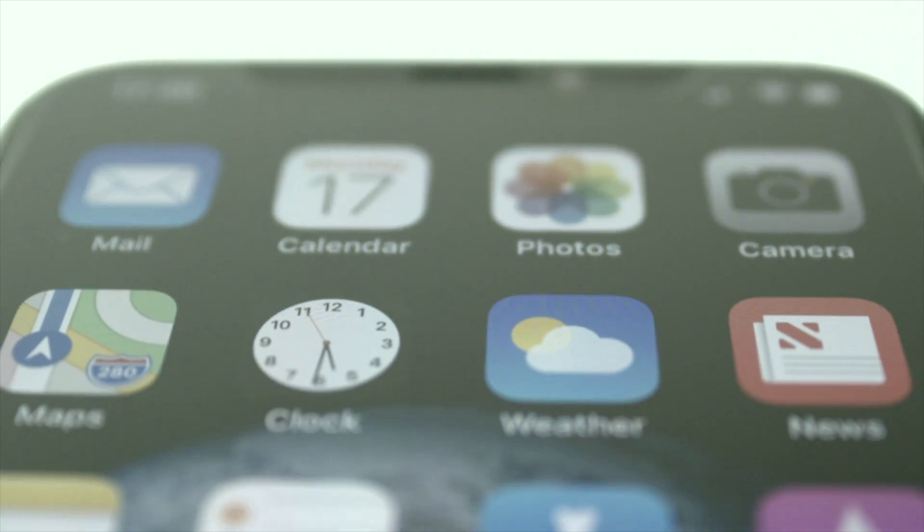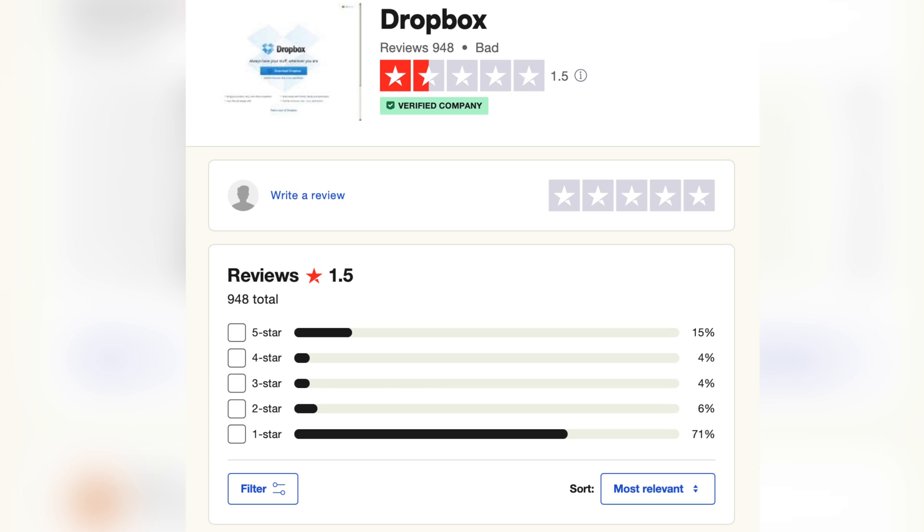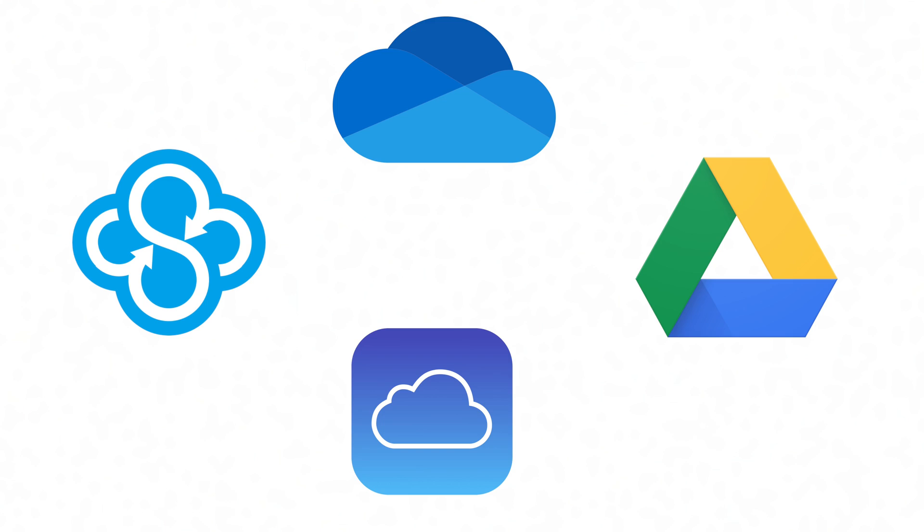It may be a family iCloud account or Google Drive work account, or maybe you still use Dropbox for some reason, even though it's historically been one of the worst options. Every cloud storage service has its pros and cons — pricing, security, ease of use — and depending on your specific needs, one might be better than the other. In this video, I'm going to compare the most popular cloud storage options and also recommend a few alternatives to get more storage for the money and better security for all your personal files and information on every device.